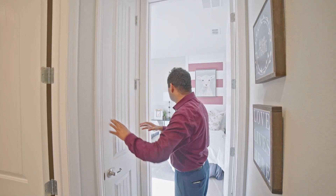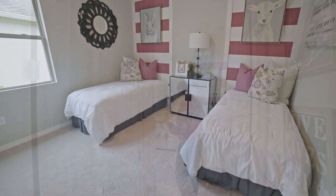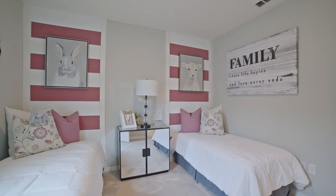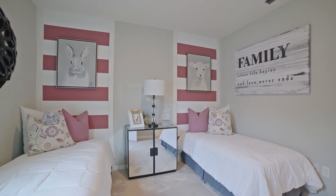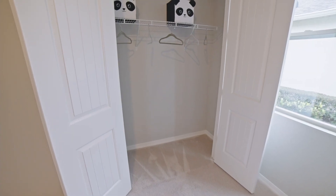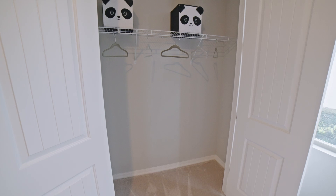Look at the size of this room — it's pretty comfortable. This is decorated for like your grandkids when they come and visit you. And then you have a similar size double door closet right over here with a nice window.